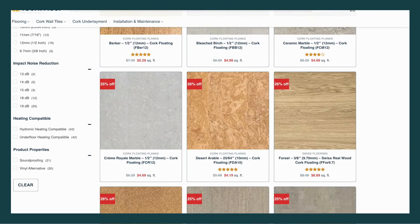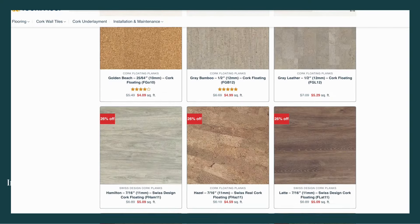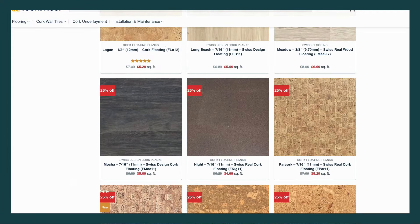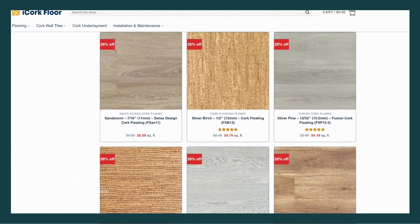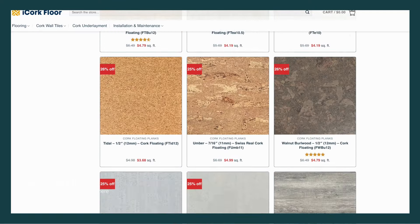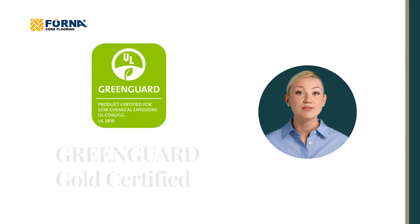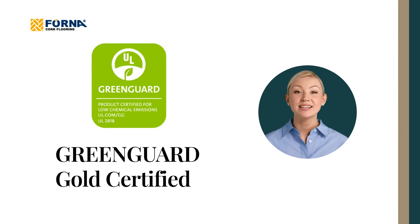Not only is cork renewable and eco-friendly, but it also comes in a variety of stylish colors and patterns. Whether you're renovating or starting from scratch, cork flooring can match any home decor. Plus, our Forna cork flooring is GreenGuard Gold certified. This means it's tested for over 15,000 volatile organic compounds and meets strict chemical emissions limits. With cork floors, you're ensuring cleaner, healthier air for your family.